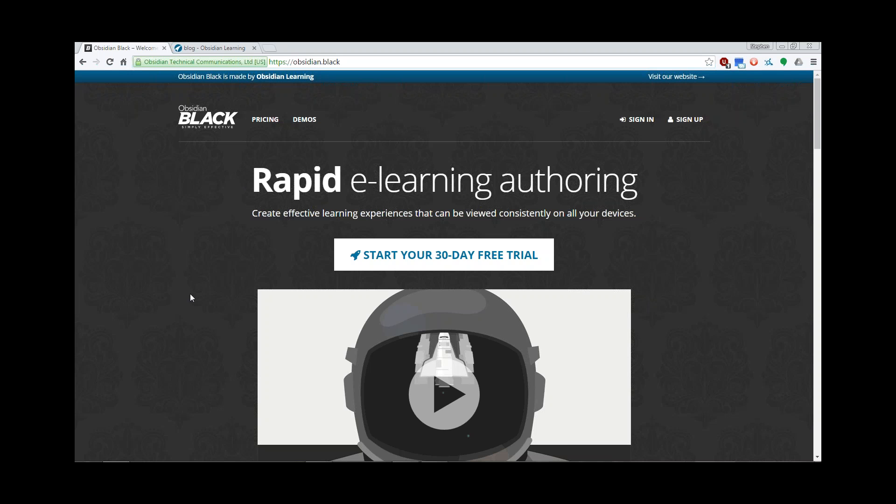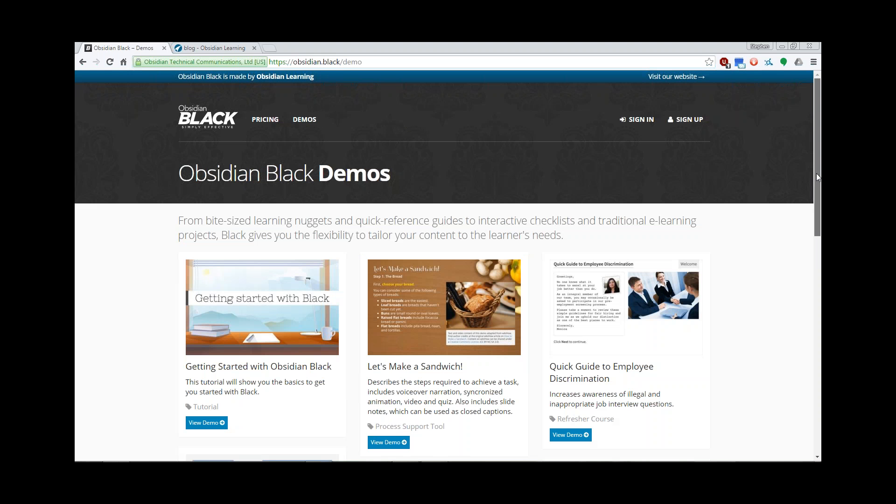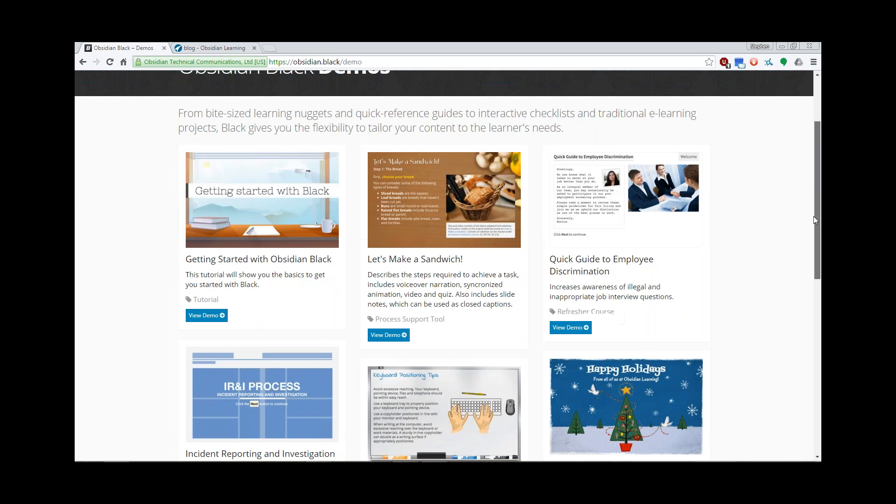I believe you've already gotten your account information. To log in, you would just go to obsidian.black and I'll show you how to log in in just a moment. First, I just wanted to show you quickly a demo of what our tool can do, and then I'll sort of break it down for you as to how we went about creating this.